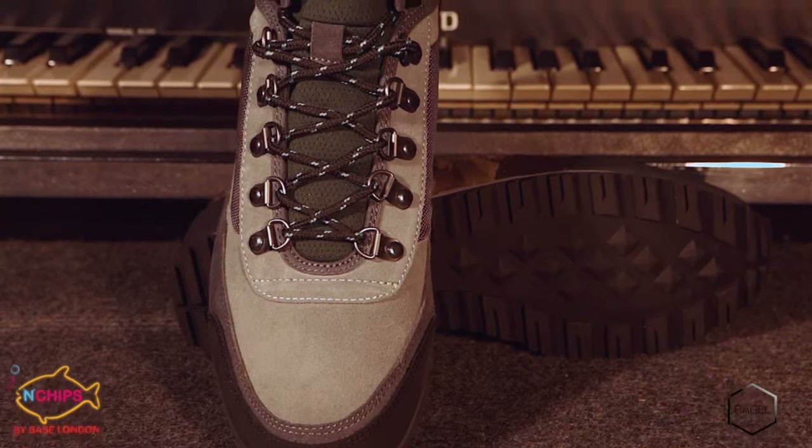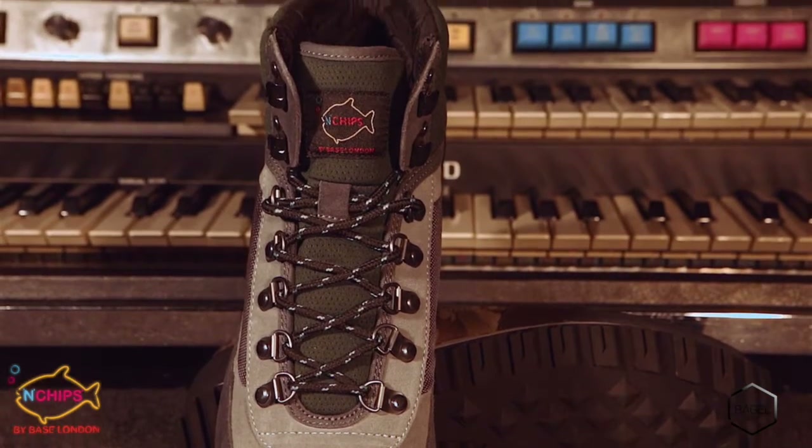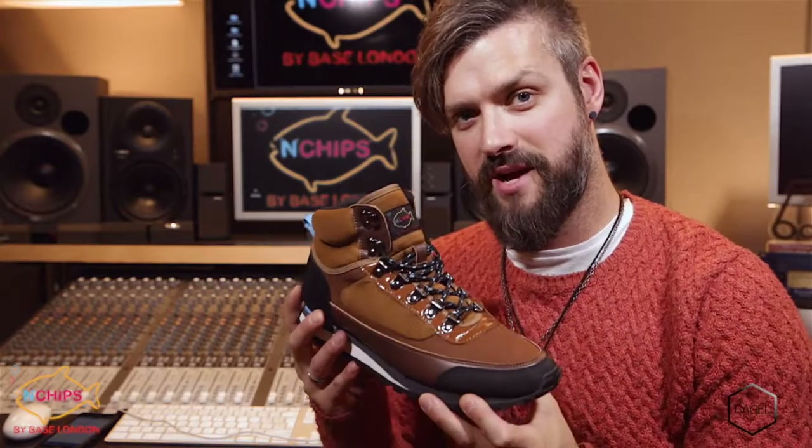The spongy rubber sports sole unit provides both cushioning and a steady step from a rugged tread. And that was the Bagel.